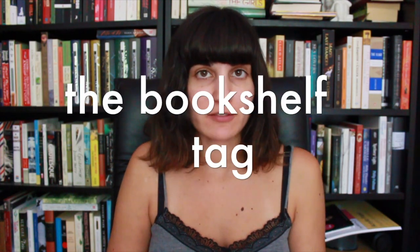Hi everyone, my name is Natalie. Today I wanted to do a book tag video. I've seen Lauren from Lauren and the Books and Dave from Wildreads do this tag recently. It's called the bookshelf tag, and all of the questions obviously relate to your bookshelves and your TBR and whatnot. So let's jump right into the questions.